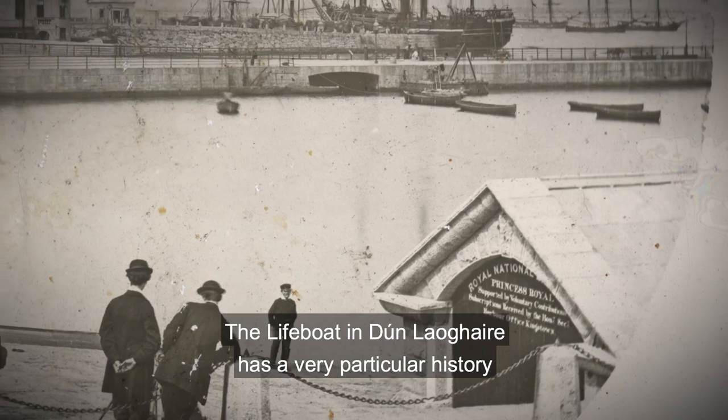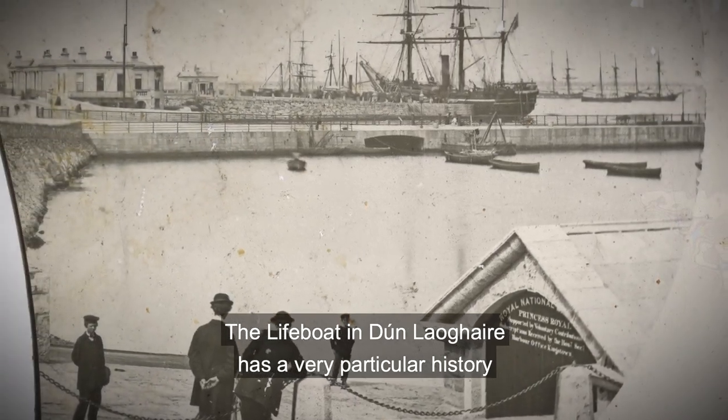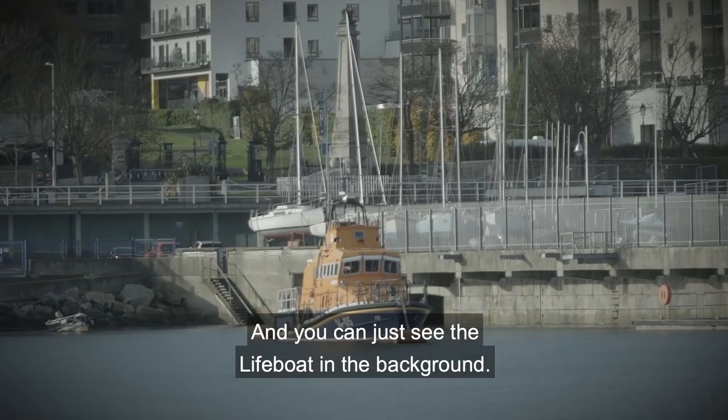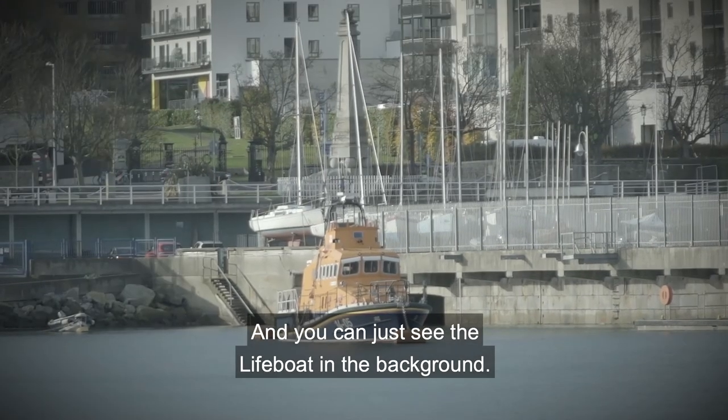The lifeboat in Dun Laoghaire has a very particular history and goes right back to the early 1800s, and you can just see the lifeboat in the background.